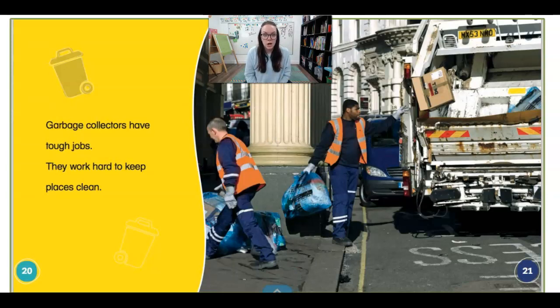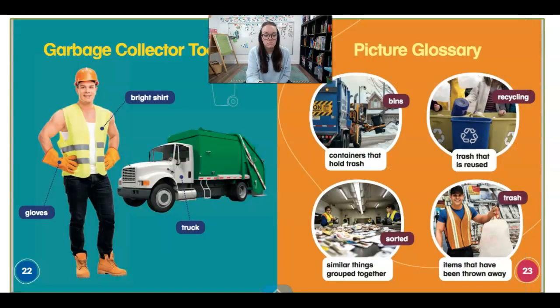Garbage collectors have tough jobs. They work hard to keep places clean. These are some garbage collector tools: a bright shirt, gloves, and a truck. Those are things that they might need to do this important job.